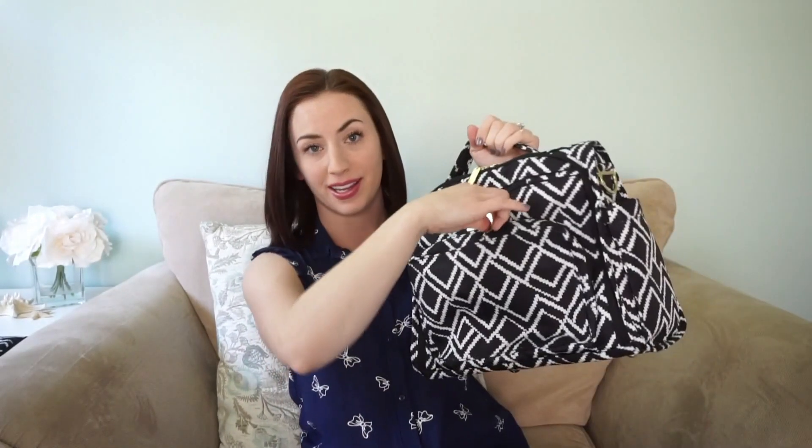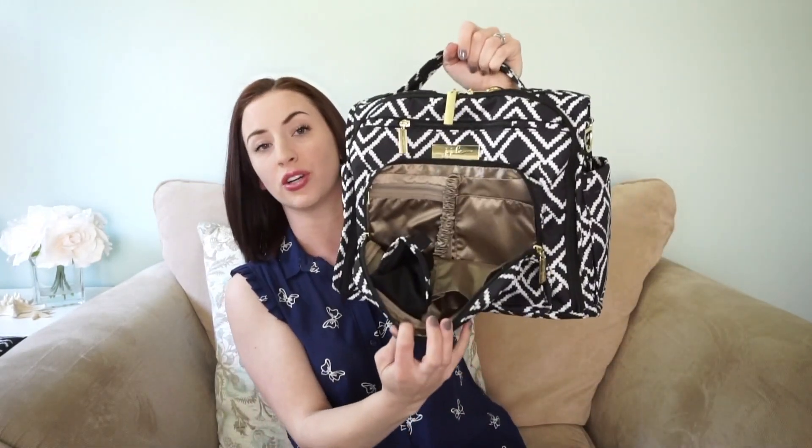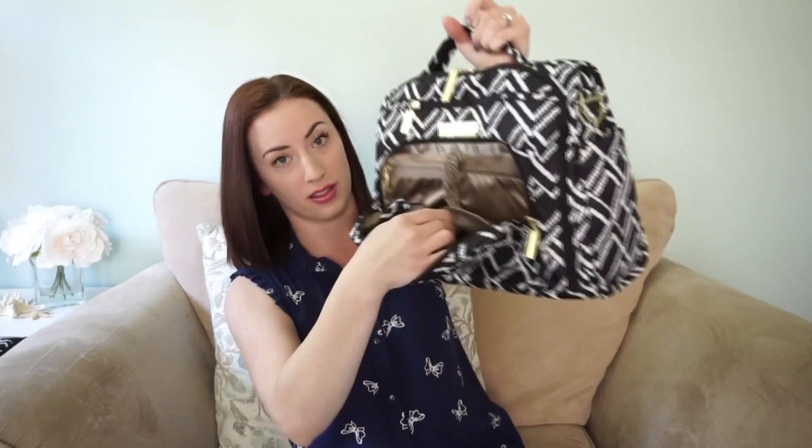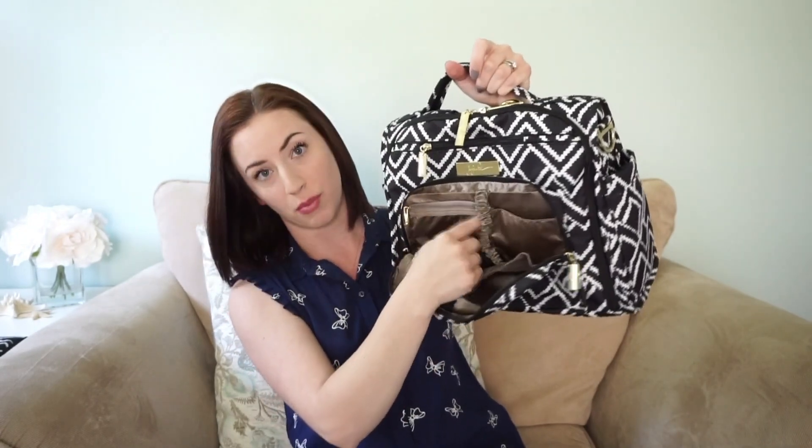The mommy pocket here is one of my favorite mommy pockets of all the Jujube diaper bags. It has lots of space — you can put your full-size wallet down there. I love the key fob here. It comes with a sunglass case, which I've used for my regular glasses and it works great. There's also another pocket in the very front, one more right here, and a zipper compartment as well.